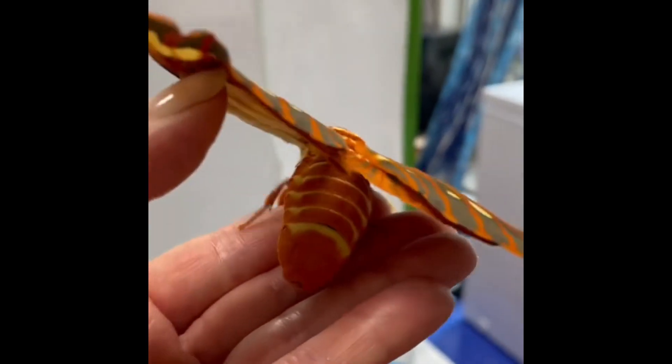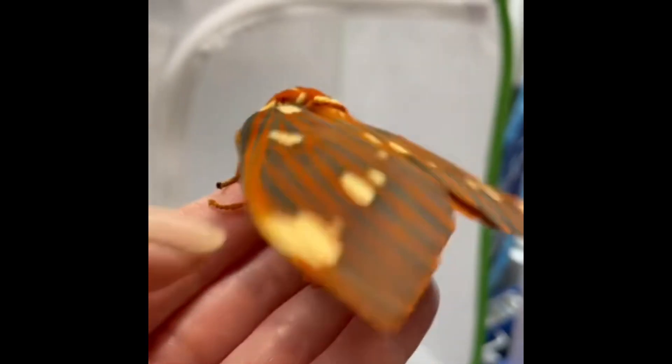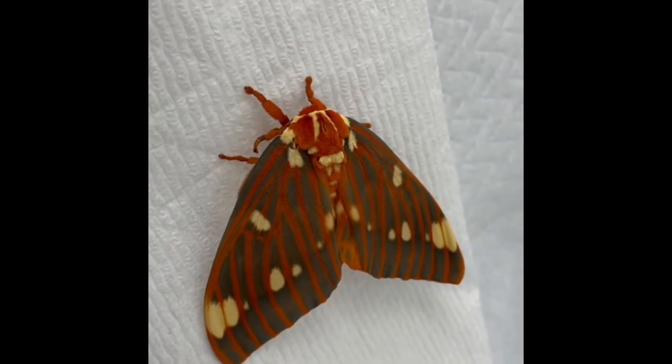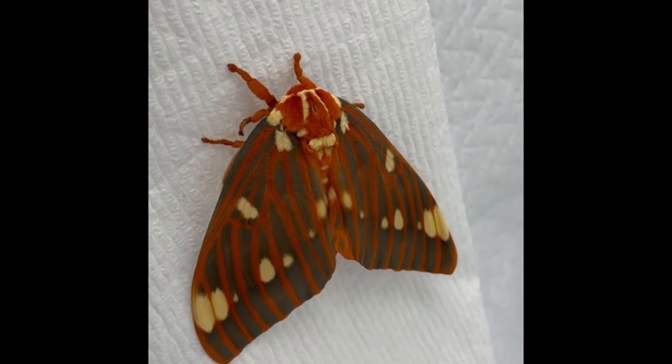I'm not really sure why it hatched already — I expected to overwinter them. But I can see we have a bunch more coming, and they are real monsters.